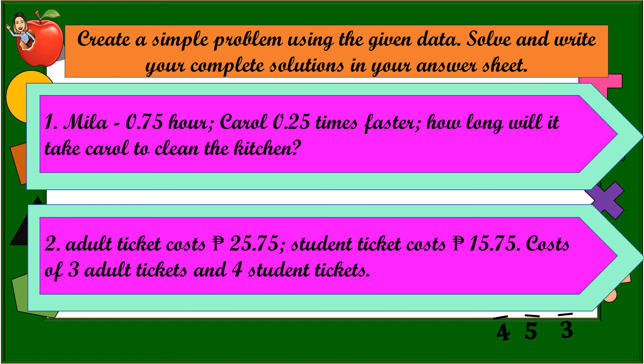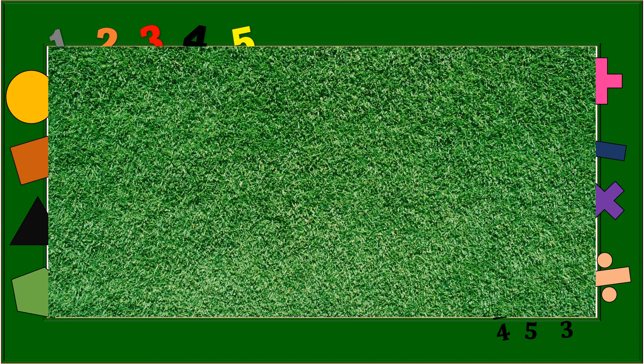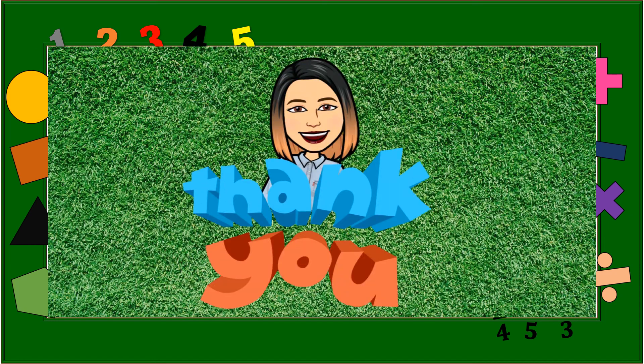After this video, you will need to answer all the learning tasks that I have given. Thank you for listening. I hope you learned and enjoyed this video. Thank you!